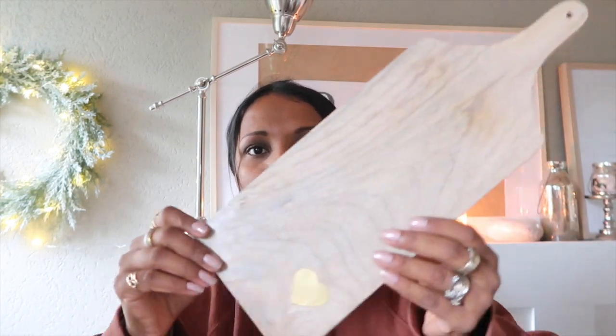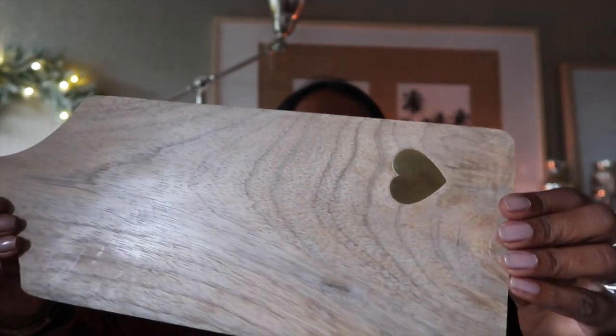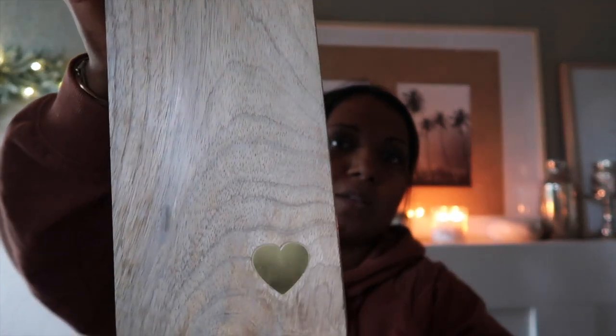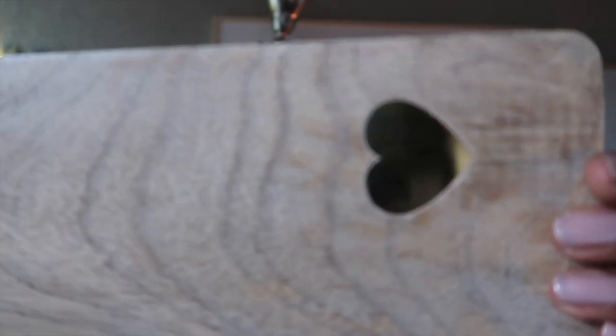J'avais aussi acheté ça chez Côté Coeur, Côté Jardin, qui est aussi une de mes boutiques préférées, juste à côté de chez moi. Donc c'est une planche, mais pour faire des photos, juste pour mon Instagram. Je trouvais très jolie cette petite planche. C'est une planche de cuisine normalement, mais j'emploie ça comme planche pour faire des photos.